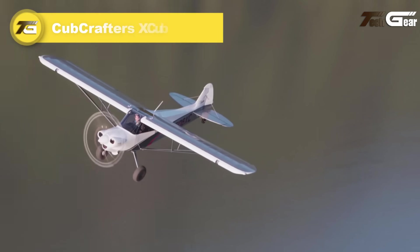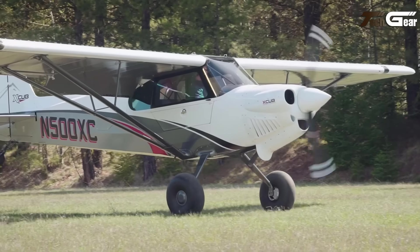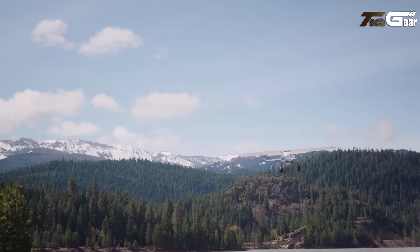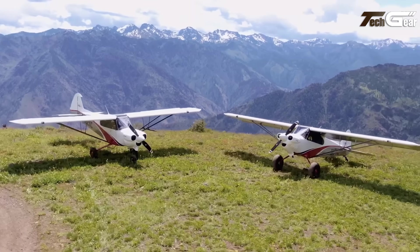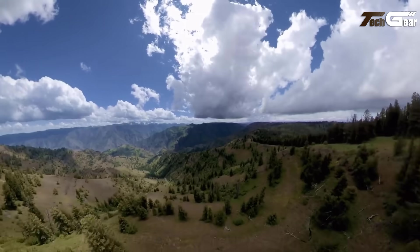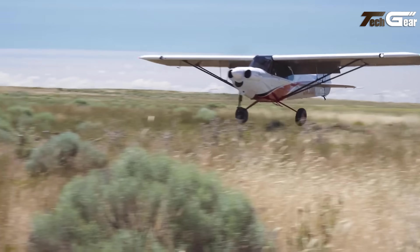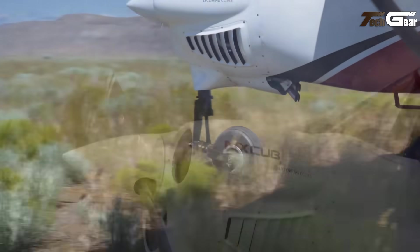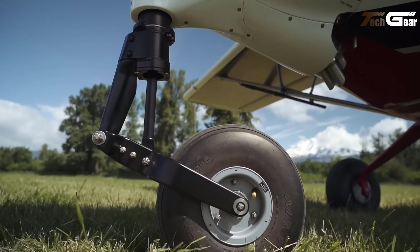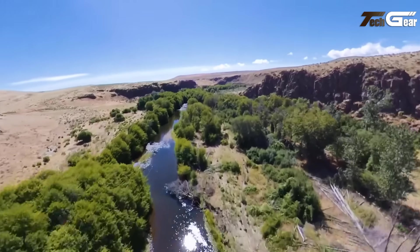Cub Crafters X-Cub. The Cub Crafters X-Cub is a standout ultralight aircraft that excels in every aspect of adventure flying. With remarkable stall performance, it takes off and lands in impressively short distances. The X-Cub features a constant-speed composite propeller, achieving a top speed of 160 miles per hour and a cruise speed of 150 miles per hour. Its impressive range of over 1000 miles makes it perfect for long cross-country flights. A thoughtfully designed cockpit ensures a smooth and intuitive pilot experience, with optional Garmin G3X avionics providing advanced navigation and autopilot capabilities.